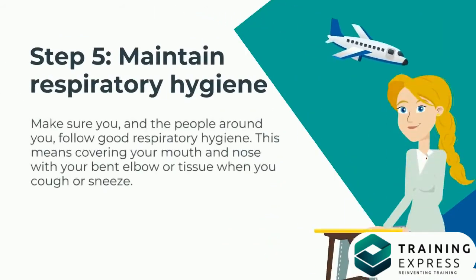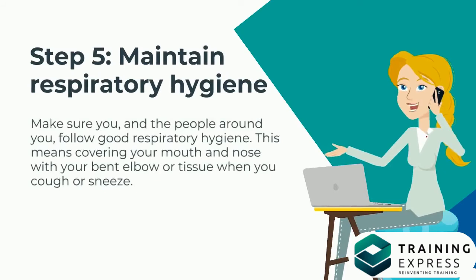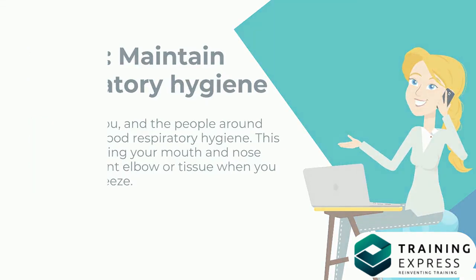Step 5: Maintain Respiratory Hygiene. Make sure you and the people around you follow good respiratory hygiene. This means covering your mouth and nose with your bent elbow or tissue when you cough or sneeze.